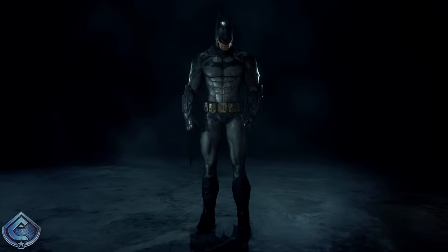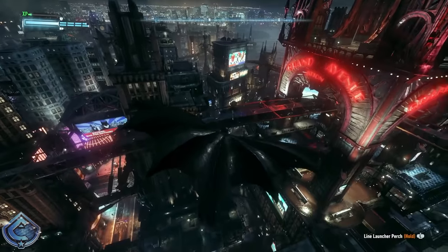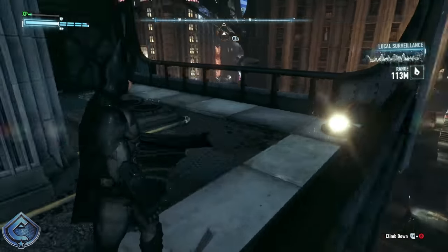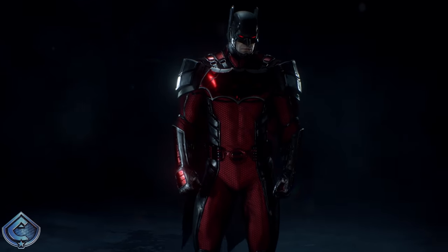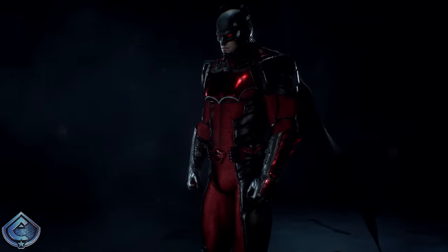At number 8 I have Batsuit version 7.43. I really like this suit as it acts as a nice bridge between the suit worn in Arkham Asylum and Arkham City and the suit we upgrade to in Arkham Knight. I like the almost-armored design while maintaining the similar flair of the Arkham City suit. There isn't too much to say besides the fact that it's really solid — it's just that the suits beyond this point are more than solid.